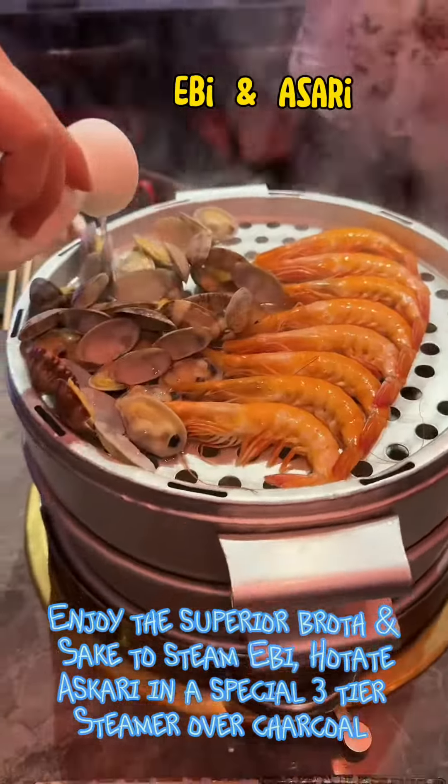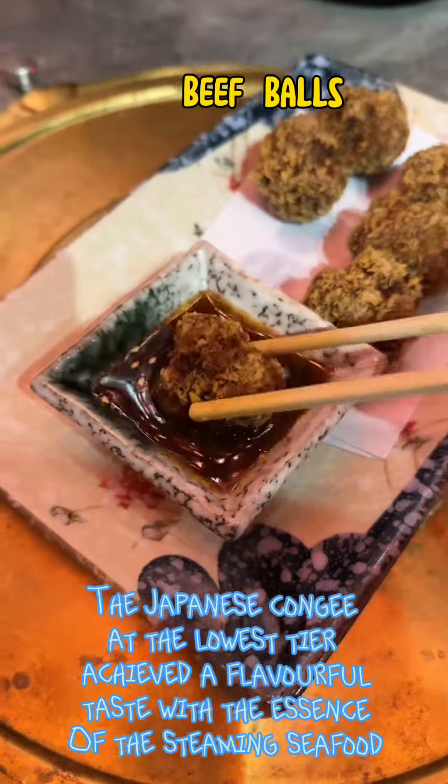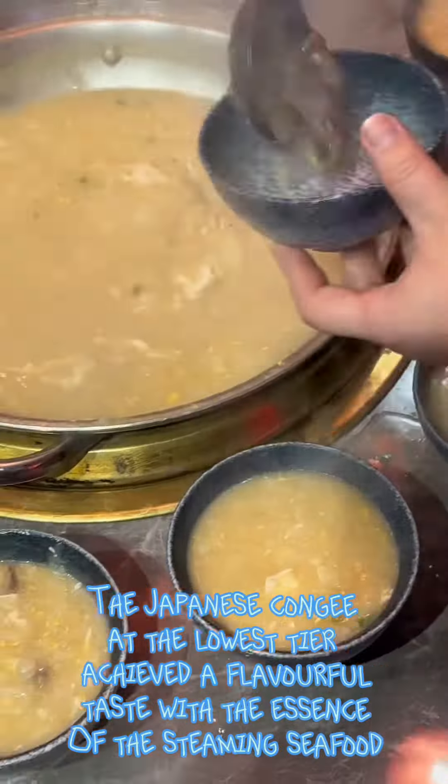The seafood was cooked in a special three-tier steamer over charcoal. The crab at the lowest tier achieved a flavorful taste, absorbing the essence of the steaming seafood above it.